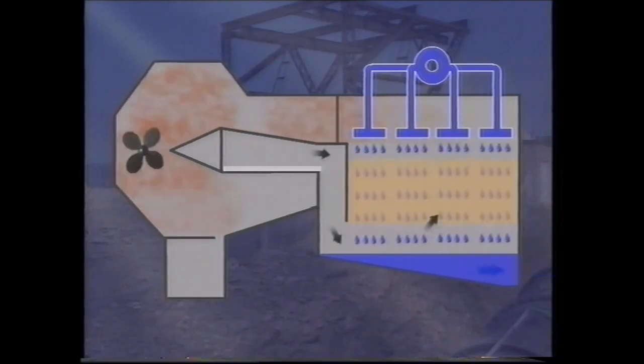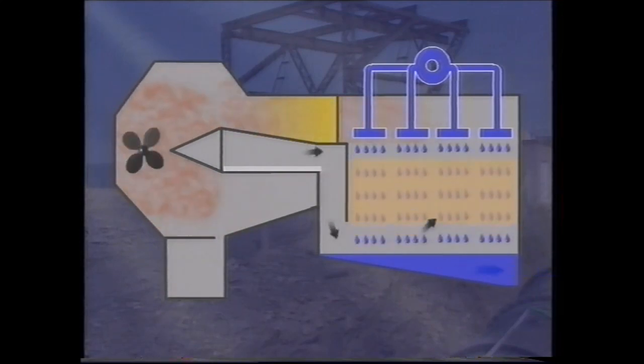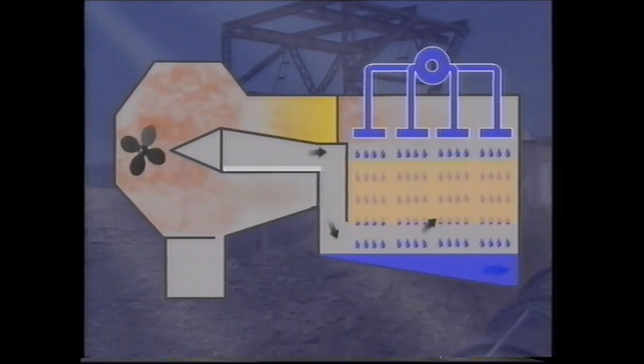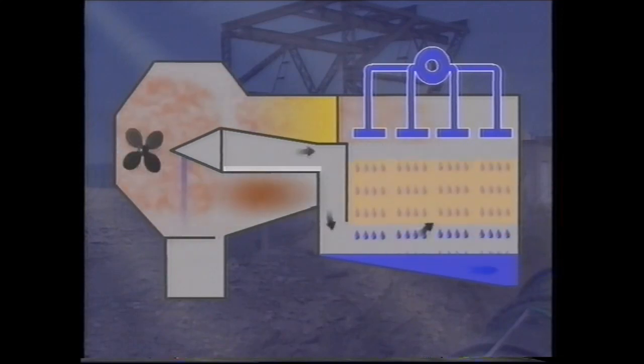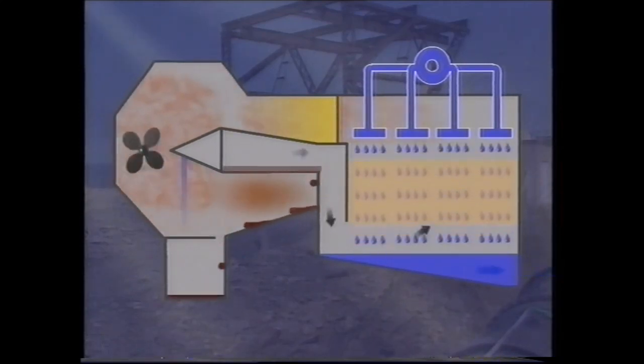The water is returned to the sea and the wet bromine-laden air passes from the top of the tower to be treated with sulphur dioxide and water. This produces mists of hydrobromic and sulphuric acids. These mists pass into an absorber where the acid coalesces.